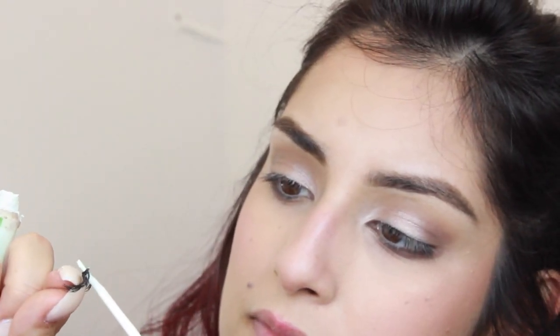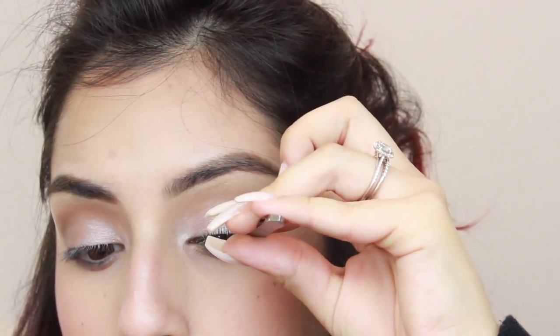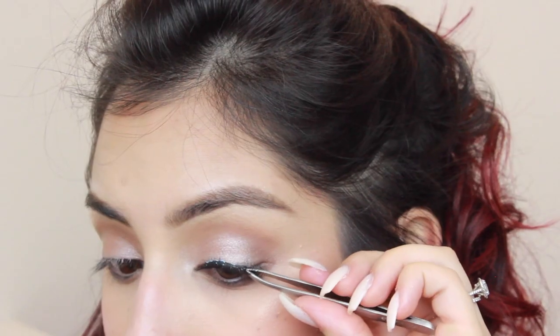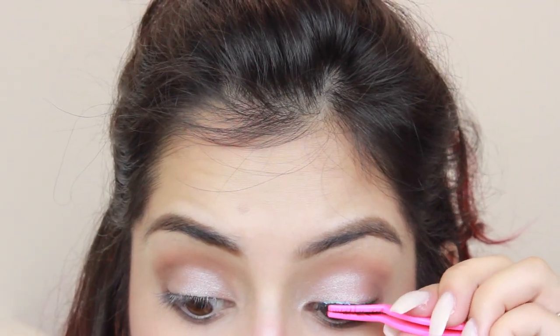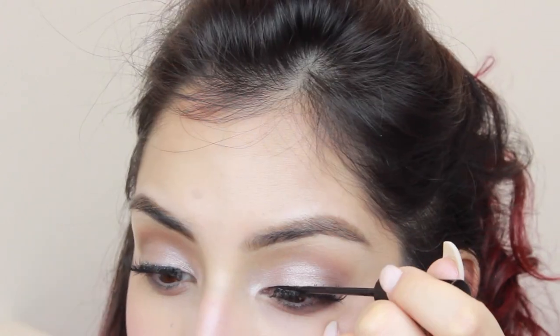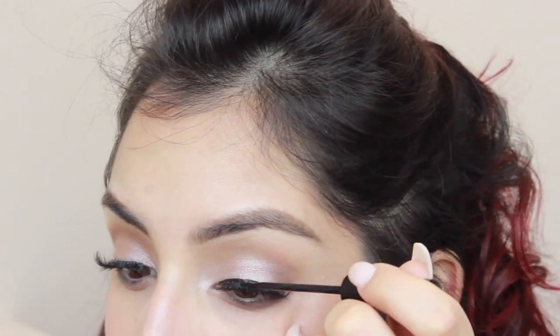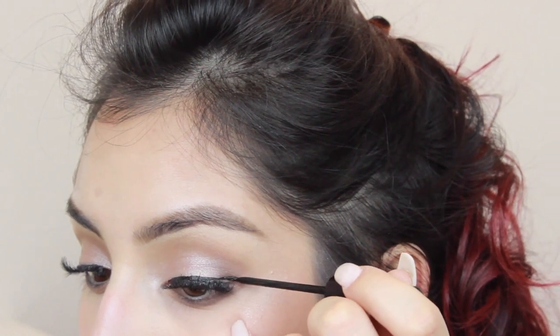I'm going to apply some lashes — the ones I like to use are the Ardell 120 Demis. I've used this pair a good two or three times so hopefully they'll still keep a nice shape. I'm using the glue by Duo, the brush-on one, and then I'm going to cover up the lash band with just a little bit of liquid liner — the one I'm using is by NYC — doing just the thinnest line possible.